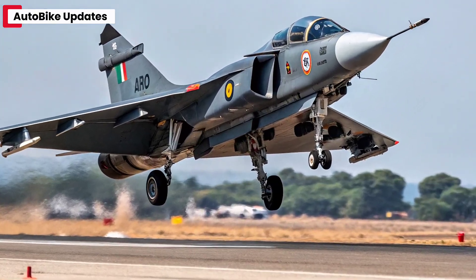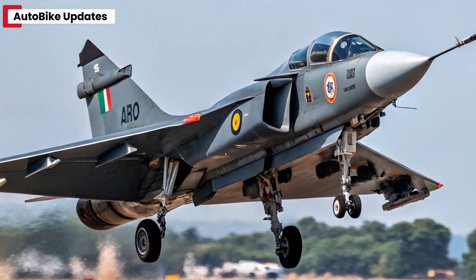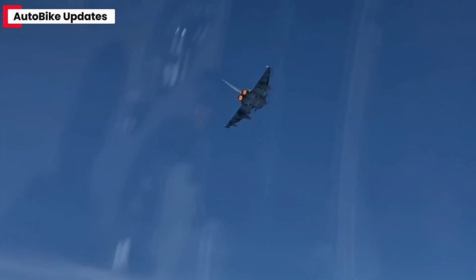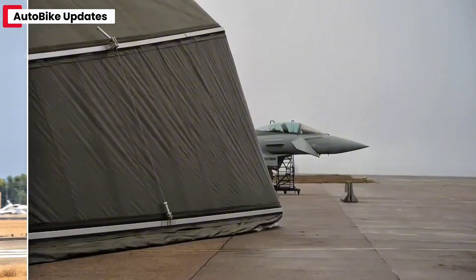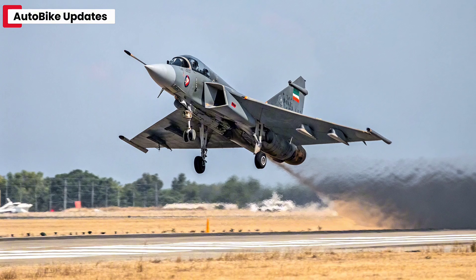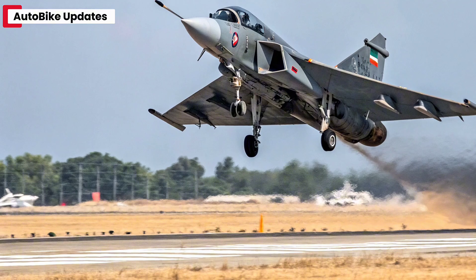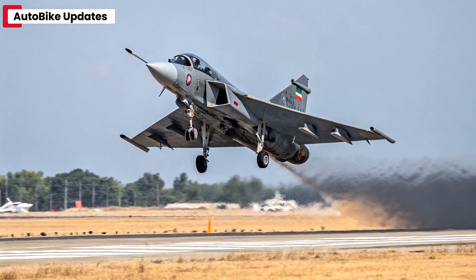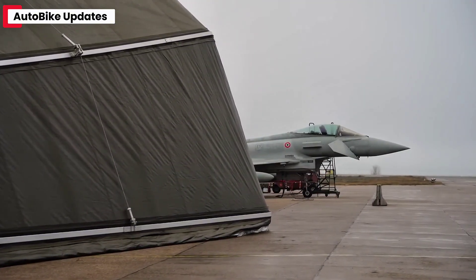Under the hood, the MK2 is powered by the GE F414 INS-6 turbofan engine, capable of generating 98 kilonewtons of thrust, making it almost 60% more powerful than the MK1's engine. This power enables the Tejas MK2 to achieve speeds exceeding Mach 1.8 and operate efficiently at altitudes up to 52,000 feet. With an extended range of nearly 1,500 kilometers on internal fuel and over 3,000 kilometers with drop tanks, the MK2 is ready for long endurance missions. Its advanced fuel management system and reduced radar cross-section make it not just fast, but stealthy and efficient.